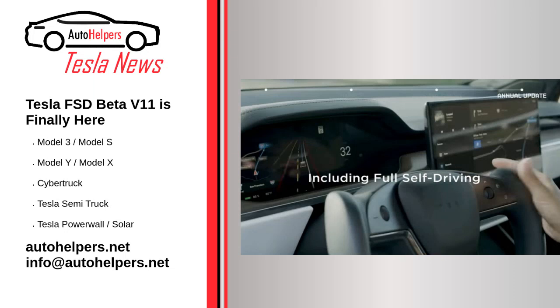Tesla FSD Beta V11 is finally here. On November 13, 2022, Tesla started the rollout of FSD Beta V11. The update's release was confirmed by CEO Elon Musk on Twitter. FSD Beta V11 is widely expected to be a substantial update for Tesla's advanced driver assist system.